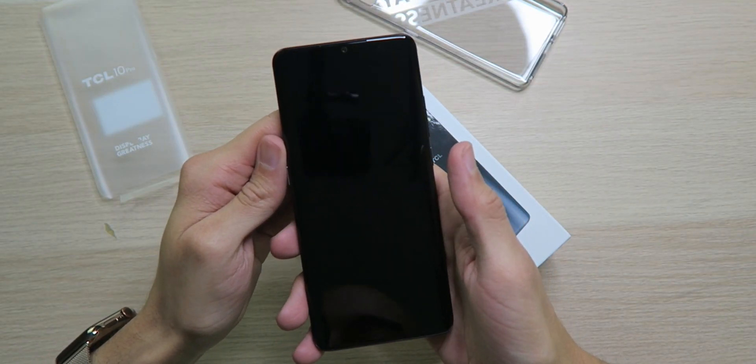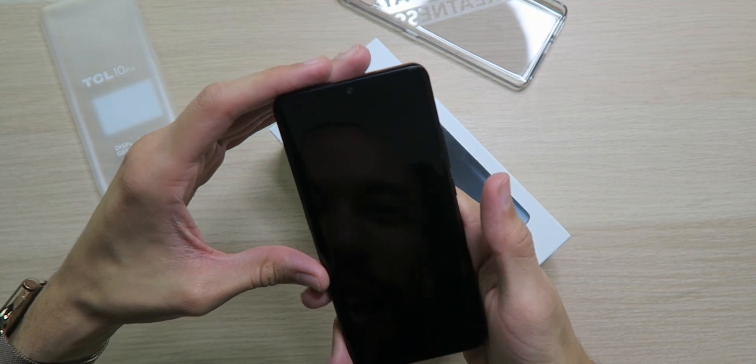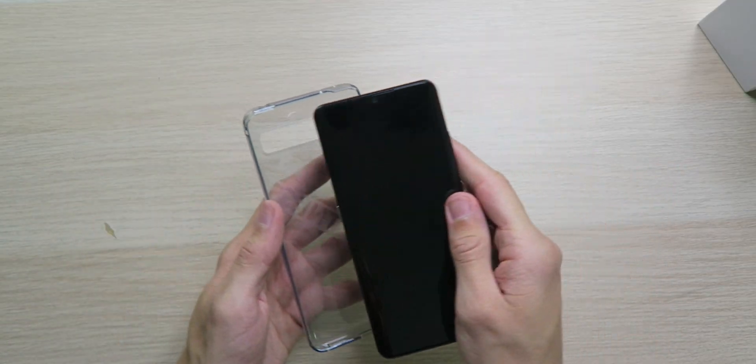Looking at the front, we've got this massive 6.47-inch AMOLED curved screen — almost six and a half inches — with a small teardrop notch for the 24-megapixel selfie camera. You're probably wondering how we unlock it since there's no visible fingerprint scanner. Well, good news: we have an under-display fingerprint reader. This is the first time I've ever used one of those and it's going to be like magic.